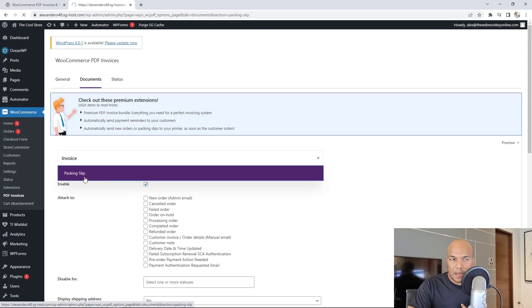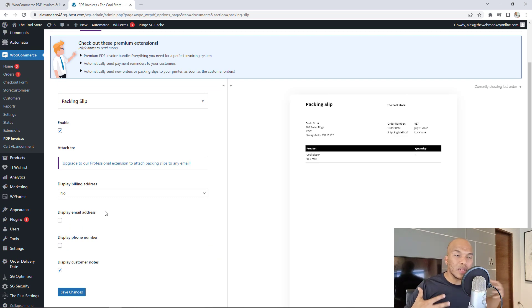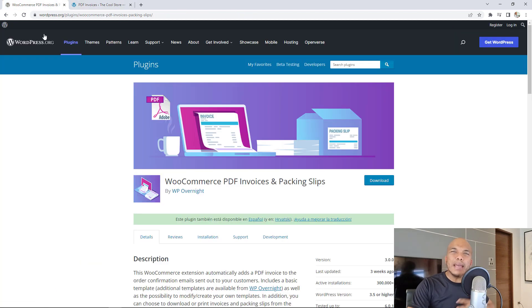If you choose packing slip, you'll have access to options like displaying the billing address or the email address. On the right-hand side, you'll see a sample of how the packing slip and PDF invoice would look. It's not necessarily a must-have plugin, and you could do without it, but I like to list it because it offers your store that professional look and feel — and it's completely free of charge. I'd highly recommend checking it out.